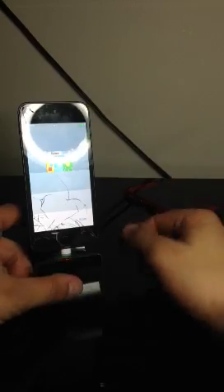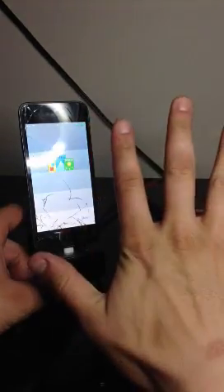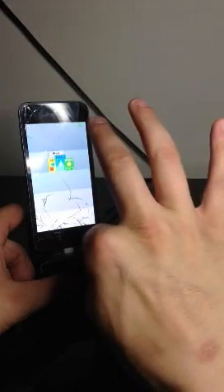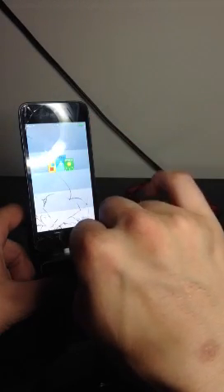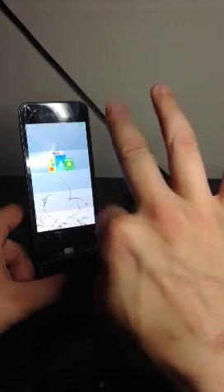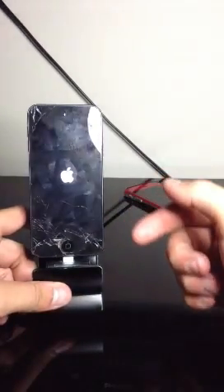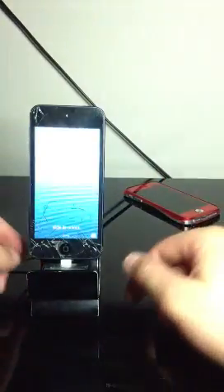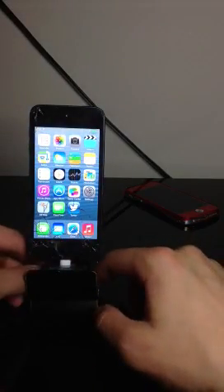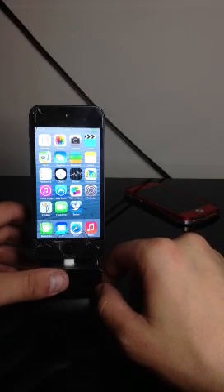We're going to go ahead and count 15 seconds. 1, 2, 3, 4, 5, 6, 7, 8, 9, 10, 11, 12, 13, 14, 15. And there it goes — the iPod just re-sprang itself on stock iOS 7.0 Beta 1. I only wanted to make this video just to point that out.